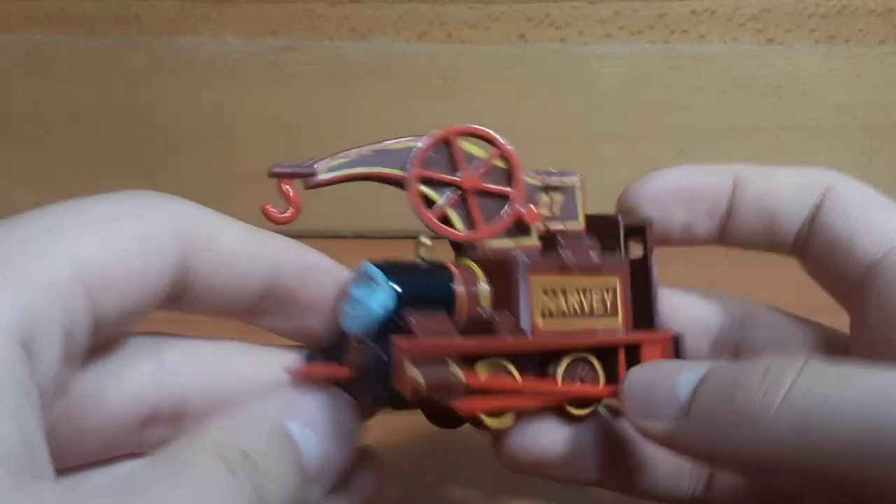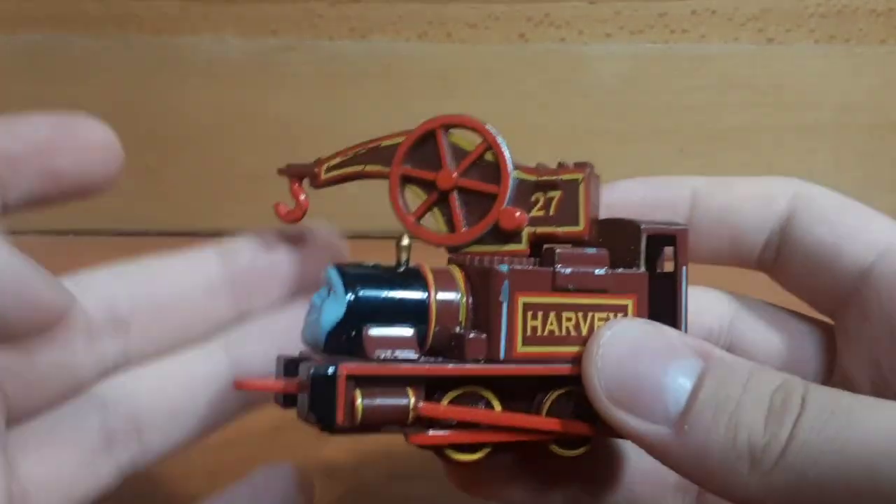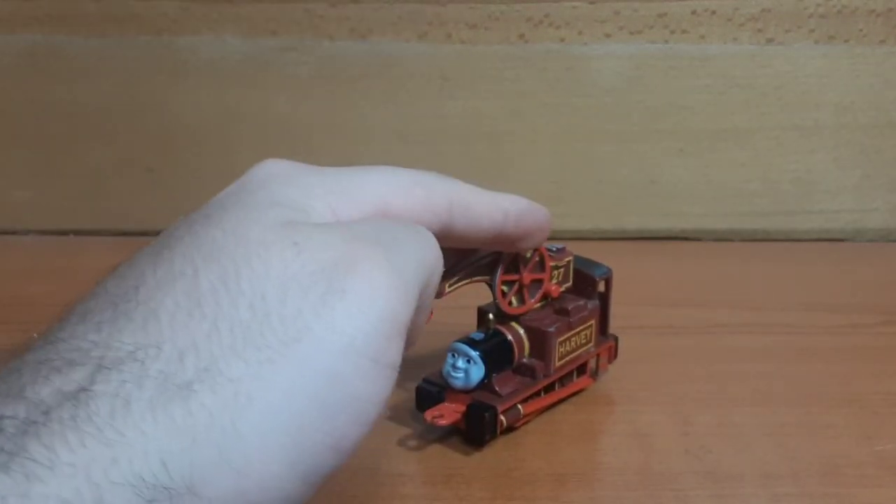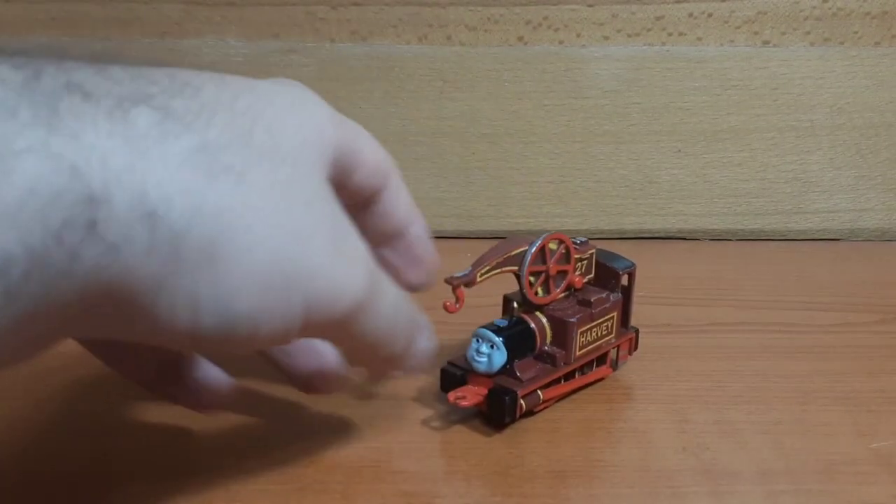I'm going to keep this model until I find one which does indeed have its funnel. Once I do, I'll probably give this one to a friend. So yeah, I'm glad to have finally gotten an Ertl Harvey, even if it's missing its funnel.